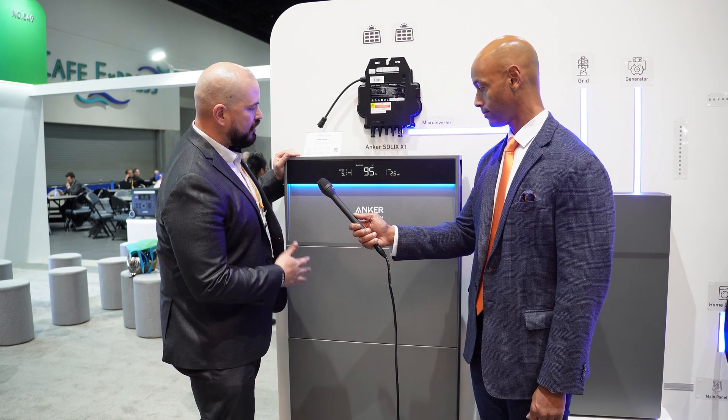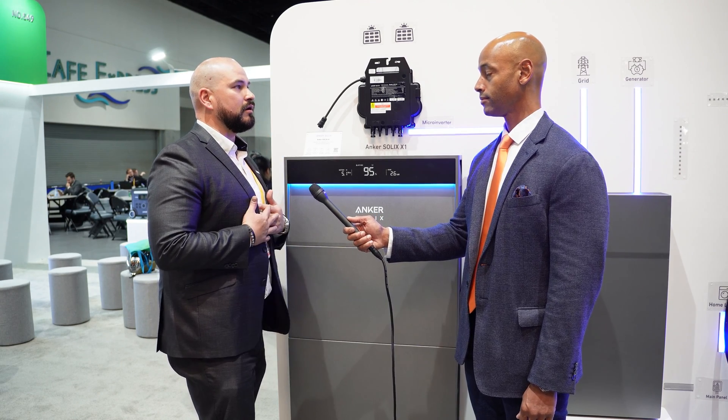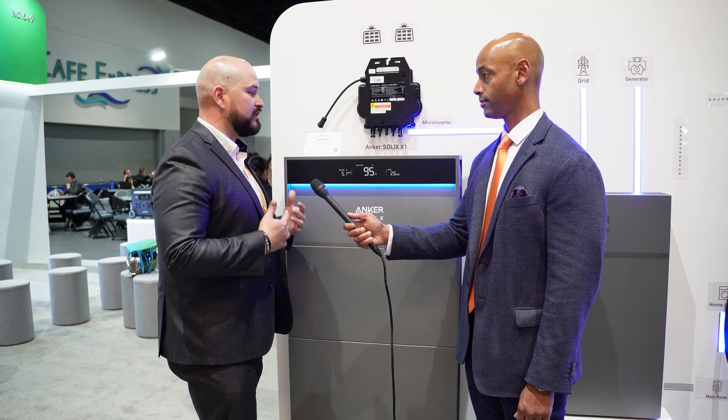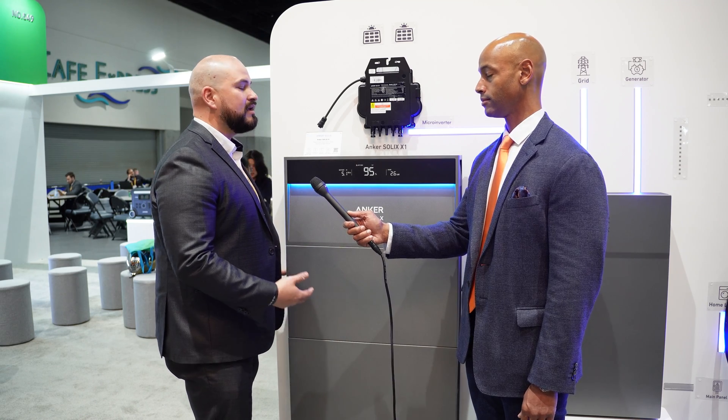One thing that we do have an advantage on is because it's modular, a crew of two can go ahead and install this versus the competition. The competitors are very heavy, very heavy in size, so you need a couple of people to go ahead and pick up the battery and mount them.